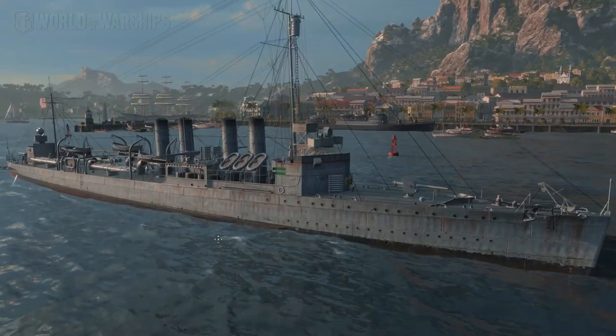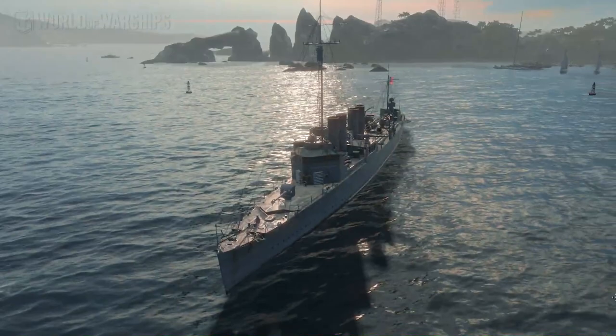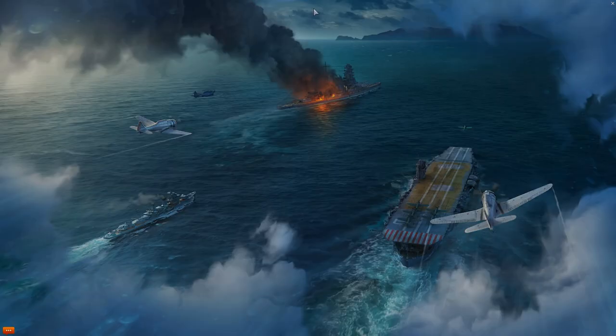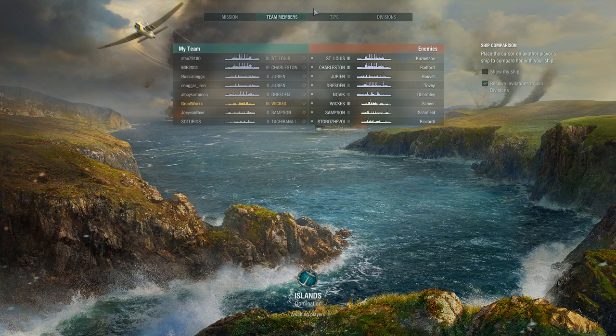Hello YouTube and welcome back to Ground Forks Plays World of Warships. Today we are looking at the Wickes destroyer ship and as you can tell it is quite wicked. Without further ado, we will take the Wickes into battle. Since this is kind of a brief battle due to my very limited ability to play Wickes, I'm going to read briefly about the history of it.